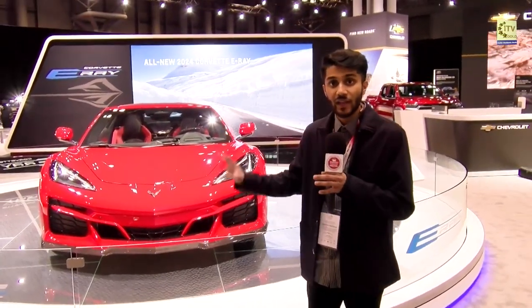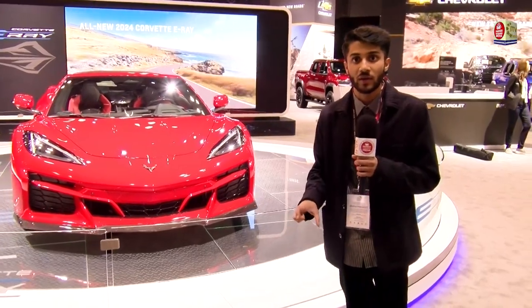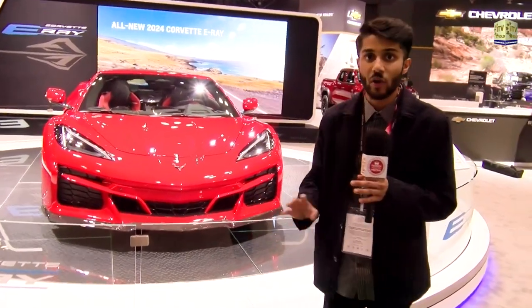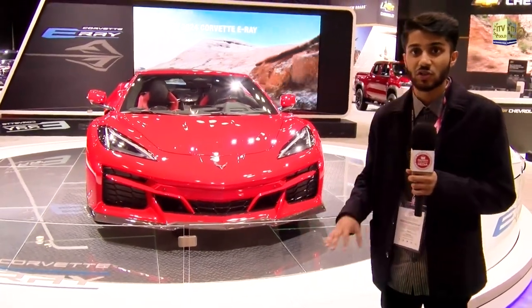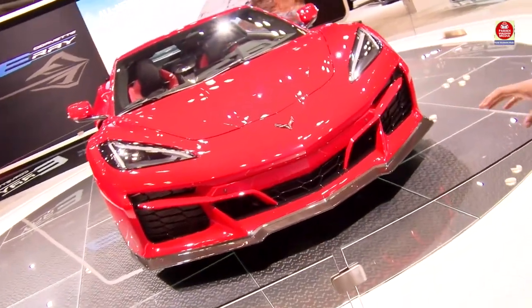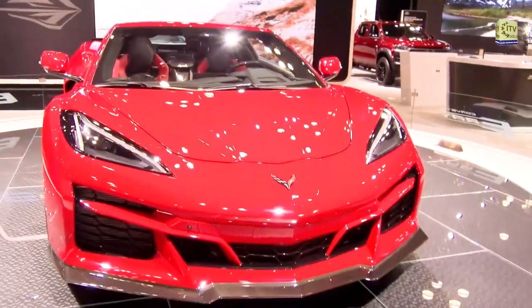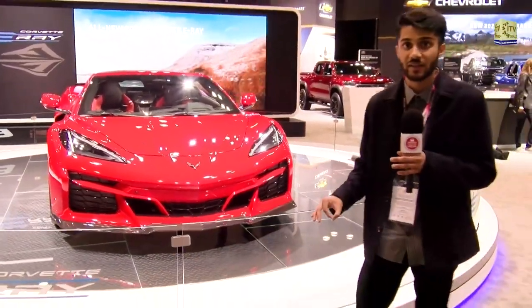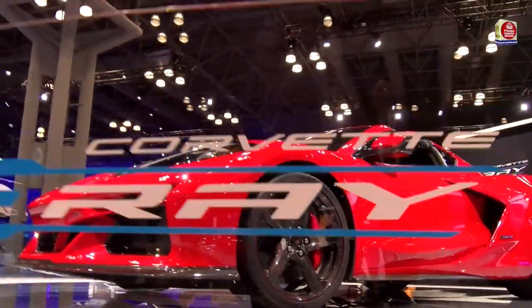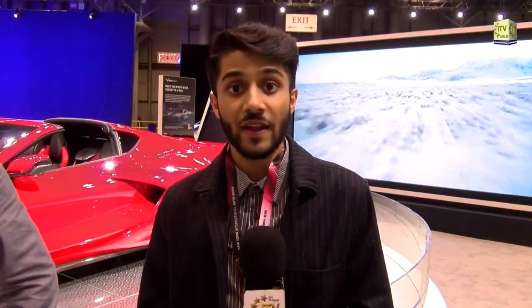Right behind me is the brand new 2024 E-Ray Corvette — the first ever hybrid electric Corvette. It's got the engine from the Stingray, a 6.2-liter V8 making around 460 horsepower, and a 1.9-kilowatt battery electric motor to the front wheels making about 165 horsepower, for a combined 655 horsepower total. They took the frame from the Corvette Z06, combined it with the Stingray's engine, and made this lightweight all-wheel drive Corvette capable of 2.5 seconds zero to 60 miles an hour.